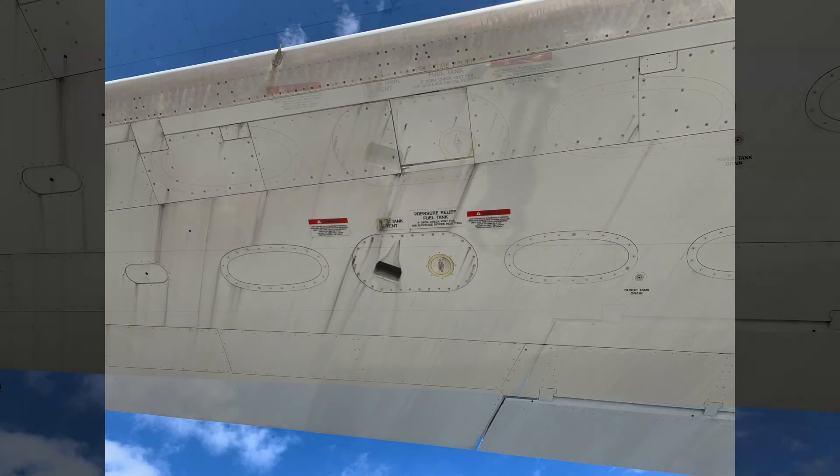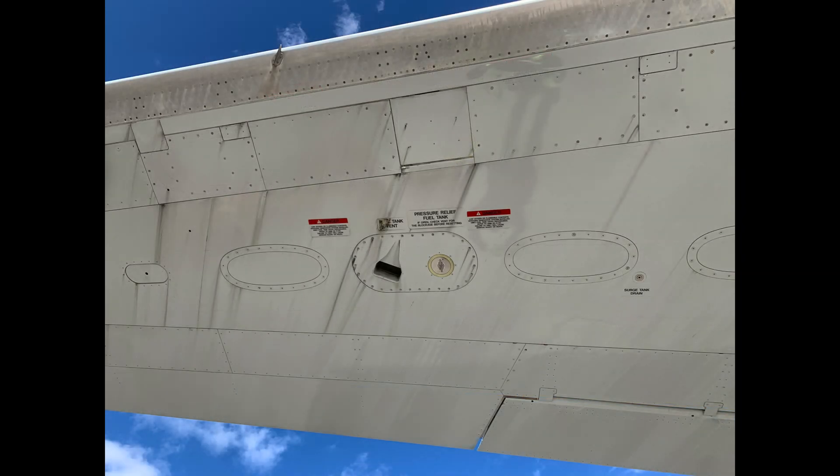There are 32 tank units in the fuel tanks and one compensator in each tank. The tank units measure the fuel weight, and the compensators correct for differences in fuel properties.